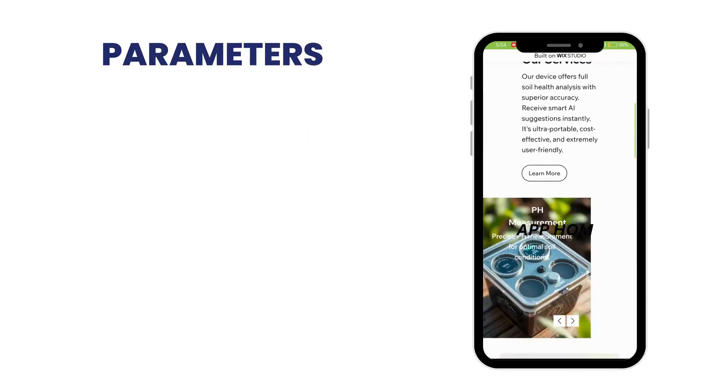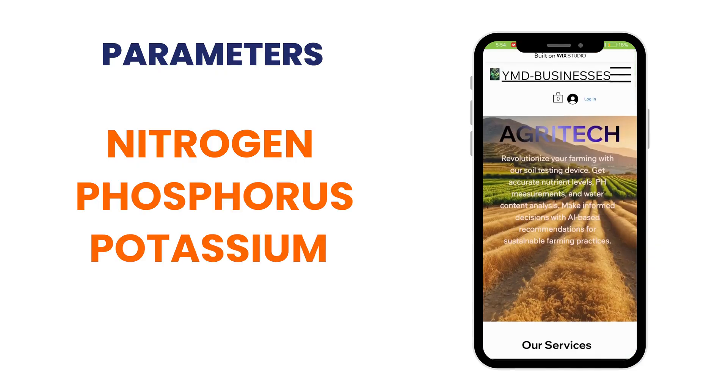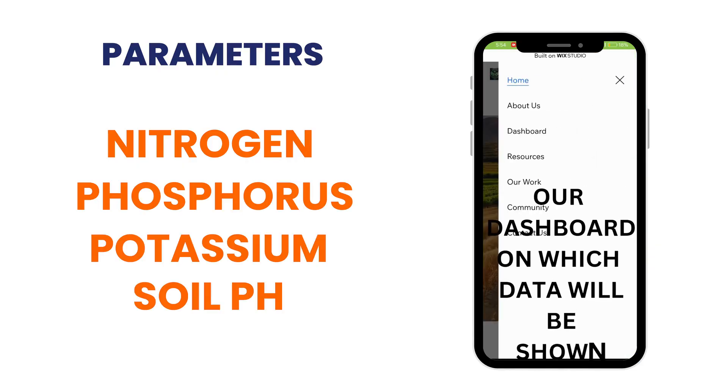Now let's understand what parameters it gives. In total, it gives 7 parameters: Nitrogen, Phosphorus, Potassium, pH, conductivity of soil, and many more.